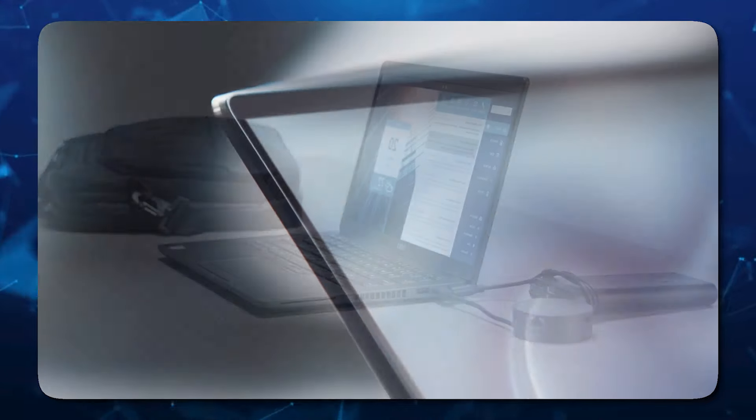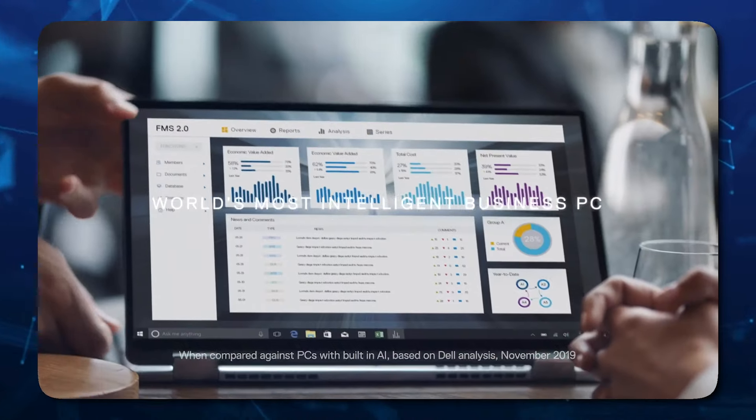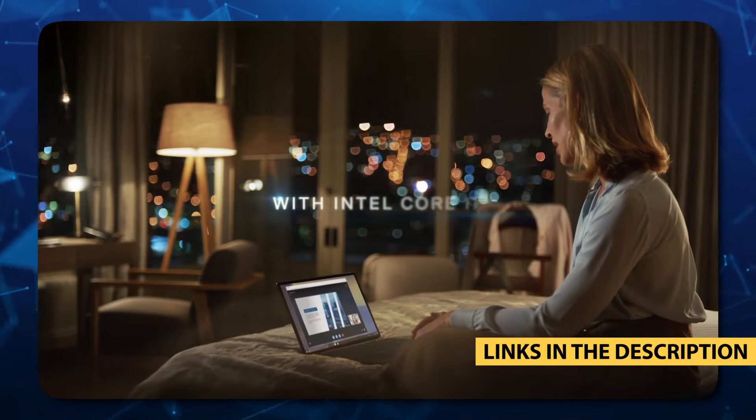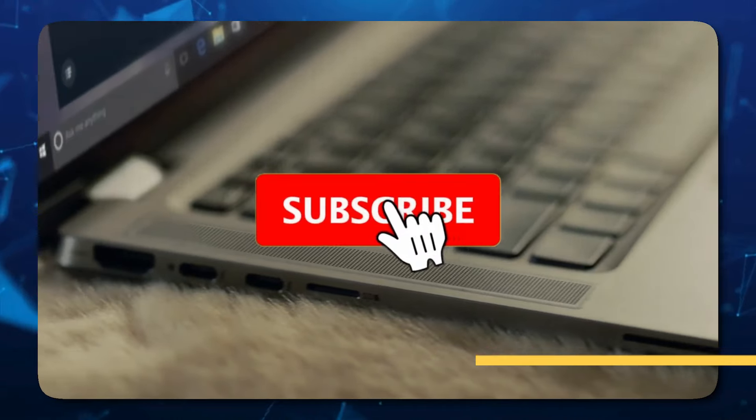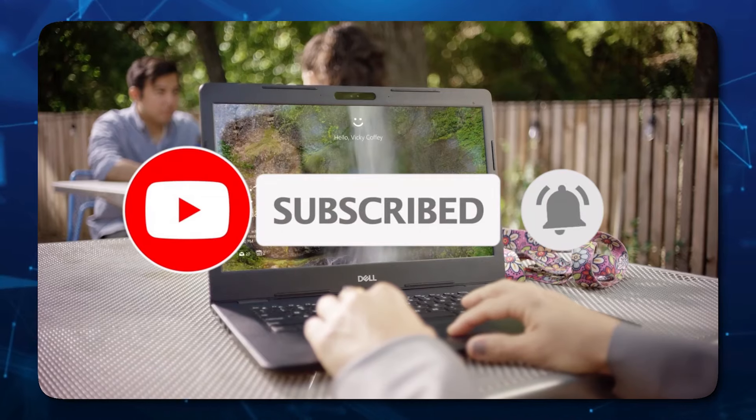Dell offers various customization options for many of its models. For this reason, you may find it difficult to choose the equipment you want to buy. Therefore, we have specifically selected for you the top 5 best Dell laptops that you can buy in 2025. Let's dive in.